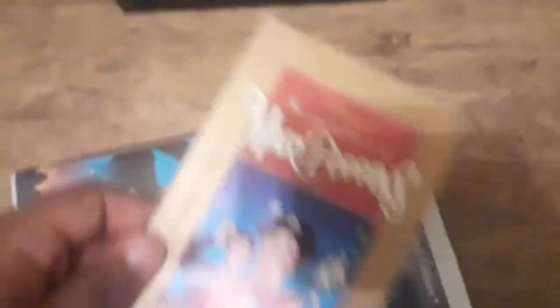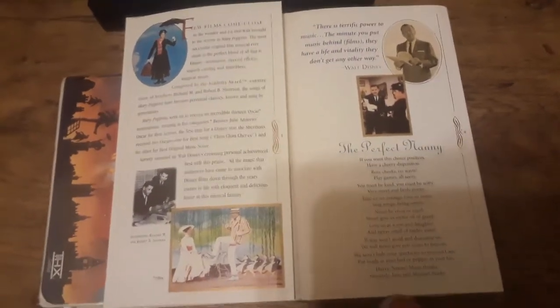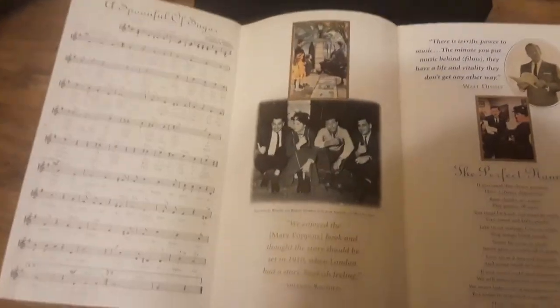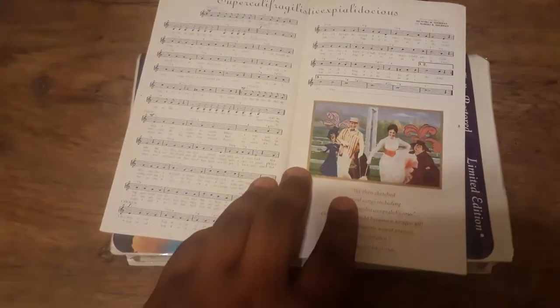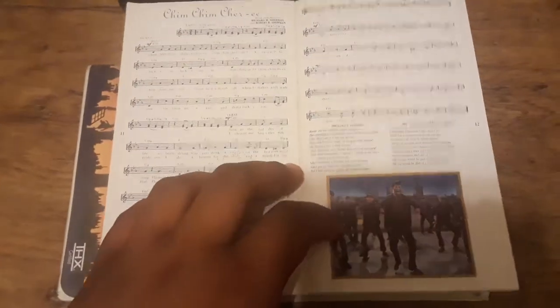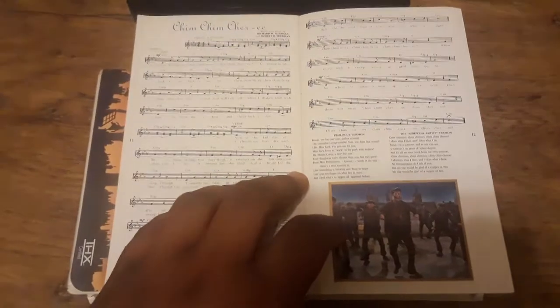Mine does come with the commemorative song booklet — I found it inside the case, as surprised as you are. It has songs like A Spoonful of Sugar, Jolly Holiday, Supercalifragilisticexpialidocious, Chim Chim Cher-ee — I forgot how to read cursive — Feed the Birds. I forgot to mention: these songs were made by the Sherman Brothers, who are fantastic songwriters. And there's a picture of Roy Disney, the nephew of Walt Disney.